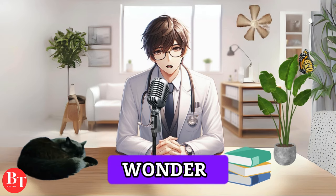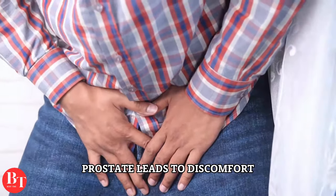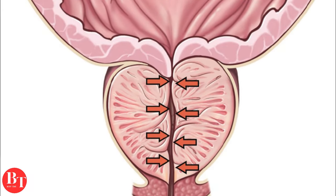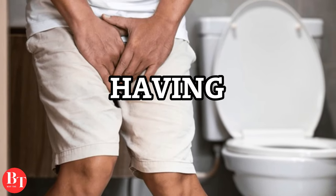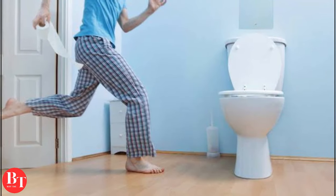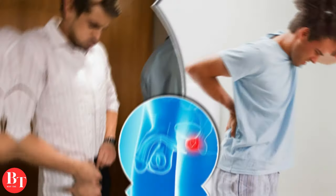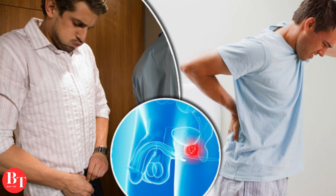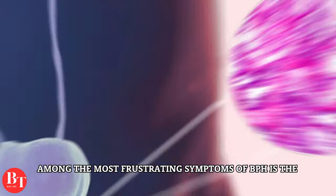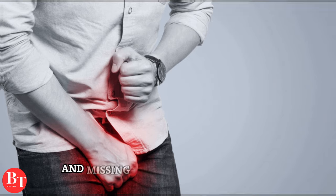You might wonder why it matters if the prostate bulks up a bit. The issue arises when an enlarged prostate leads to discomfort. Much like overinflating a balloon, BPH can result in disruptive symptoms that impact daily life. Imagine having to urgently rush to the bathroom, especially at night, as if your bladder has suddenly become a marathon runner. Add a weak stream, making bathroom trips longer than a commercial break, and post-urination dribbling, leaving you with the sensation that your bladder just can't let go.